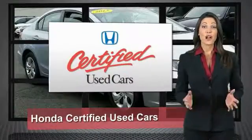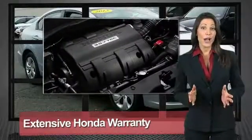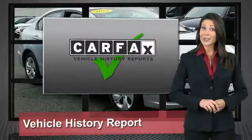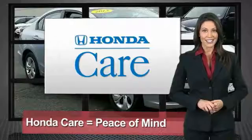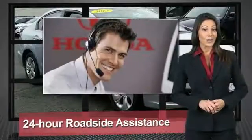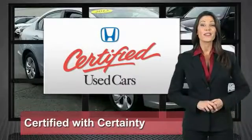Every Honda is the product of innovative engineering and quality manufacturing. Your dealer performs an exhaustive 150-point mechanical and appearance inspection to ensure that each vehicle meets Honda standards. Only well-maintained Honda models are eligible — Honda Certified Used Cars. So reliable, they're certifiable.